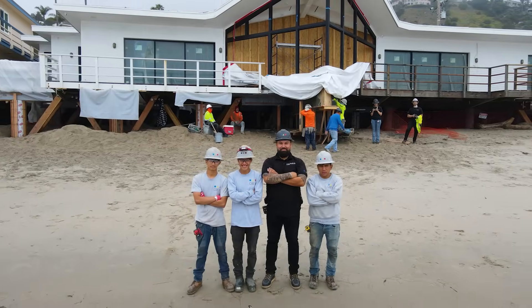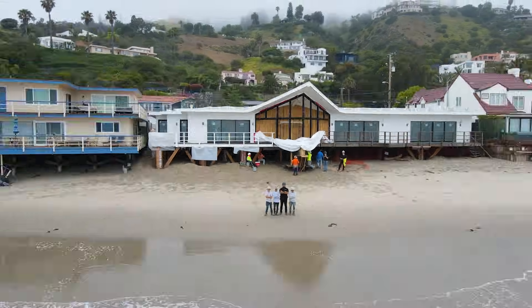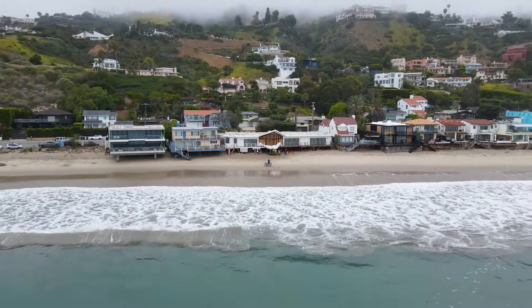Hi, my name is Memo. I'm a project supervisor for Alpha Structural and this is our oceanfront view home that we're working on. Alpha was called out because we were having some spall damage.